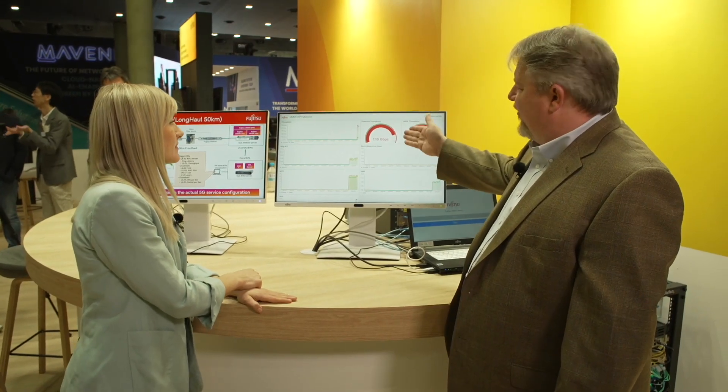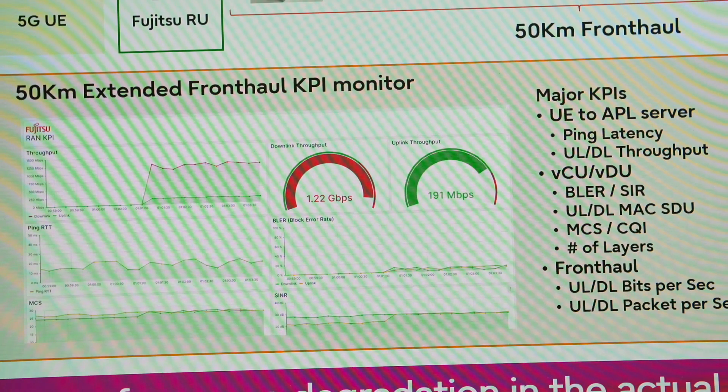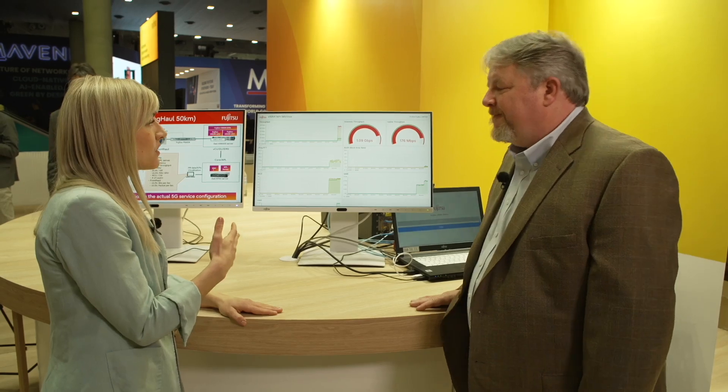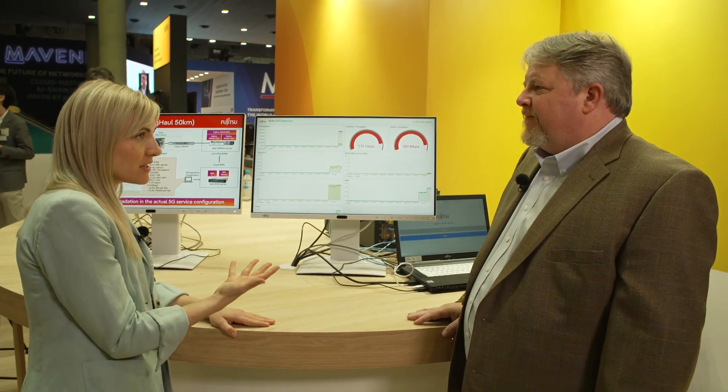What we're going to show now is that we're able to perform the connection and still get reasonable throughput without any performance degradation. As you can see, we're getting over one gigabit per UE, proving that performance is not degraded in any way. Does this still comply with the ORAN standard? Absolutely — it completely complies with the ORAN standards. So it will work with not only any Fujitsu radios, but anyone else's as well, including Massive MIMO.